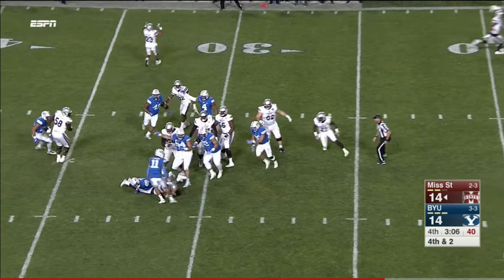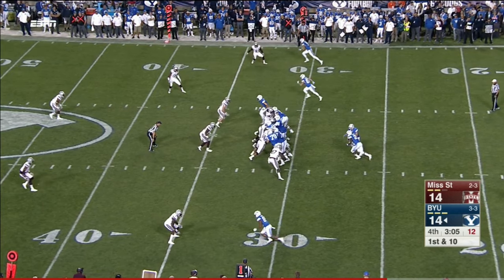Fourth and two — Fitzgerald slipped on the turf. They've come away with zero points.